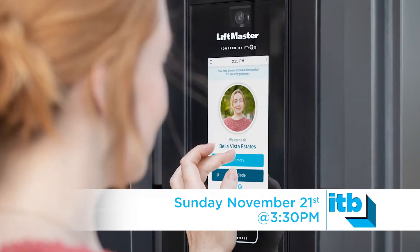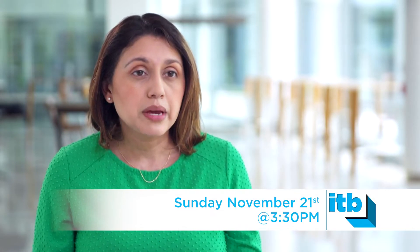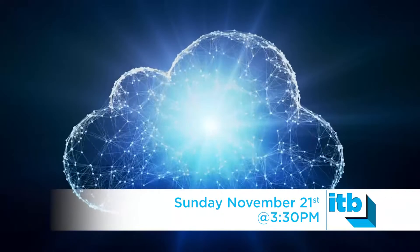With the integration of our LiftMaster gate operators as well as our access credentials, community and property managers can manage not just a main entry room, a gym room, a pool room, a laundry room, or any access point they wish to manage within their community.